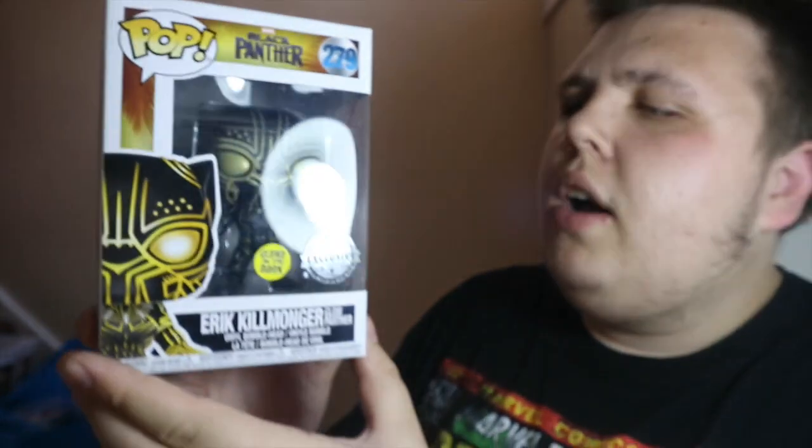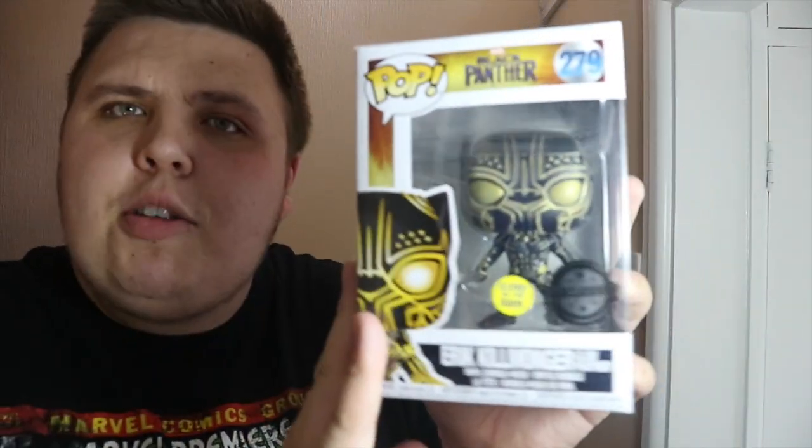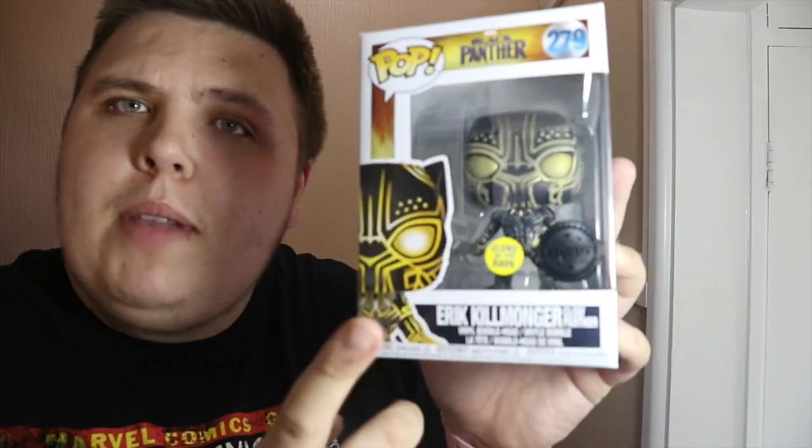Now onto the stuff I picked up at the con. First thing is this exclusive Glow in the Dark Killmonger — they sell this at Smith's Toy Store but I managed to get it at the con for just £9, so I was really pleased with that. I've been after it for a while and it's such a nice, cool-looking pop. Really glad I managed to pick this up for my collection.